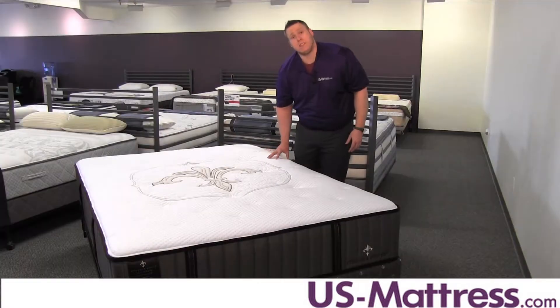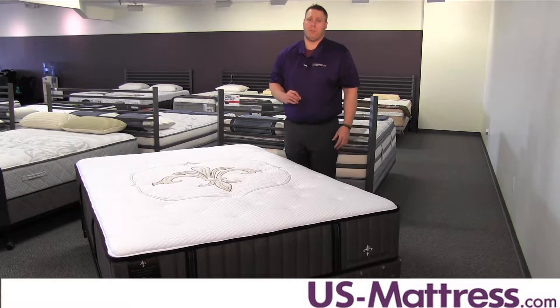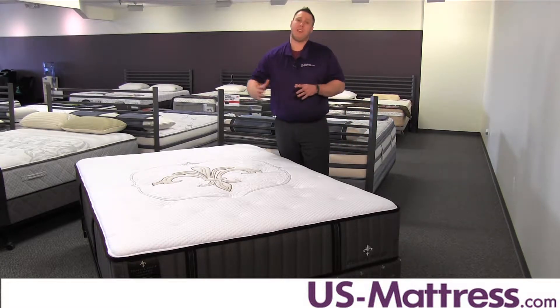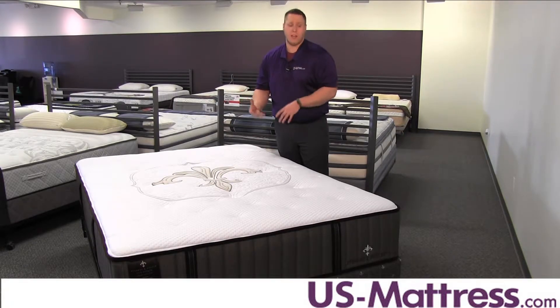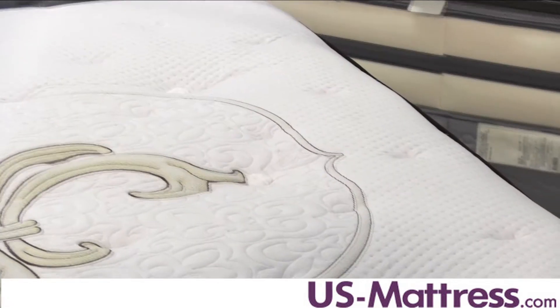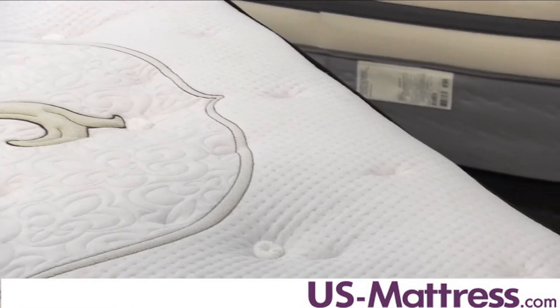Moving on to the edge support, you have the Stablux Foam Encased Edge Support System, which is going to be great for anyone who likes to use the entire mattress. So maybe you're a couple using a queen — you can really move out to the edge of the mattress and still get that nice support that you're looking for.